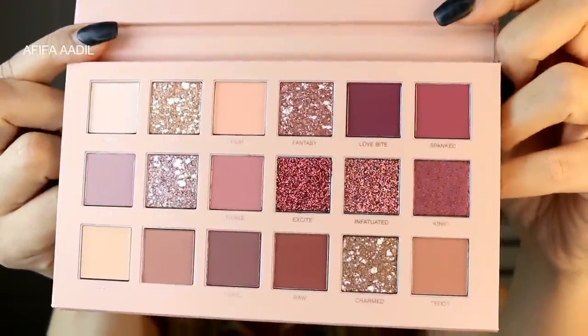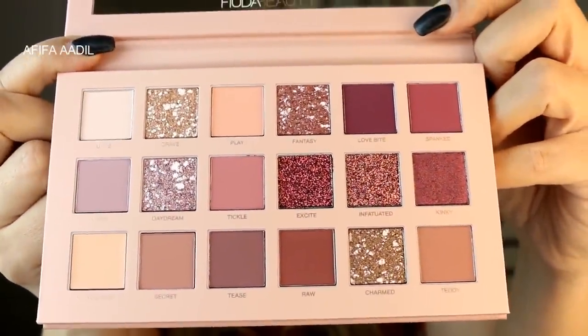It's even more beautiful in person — wow. Do you guys want me to swatch them? I don't want to ruin them, they're so pretty. Actually, you know what — I'm going to swatch them. Let me wash my hand and come back and swatch just three of the shades.